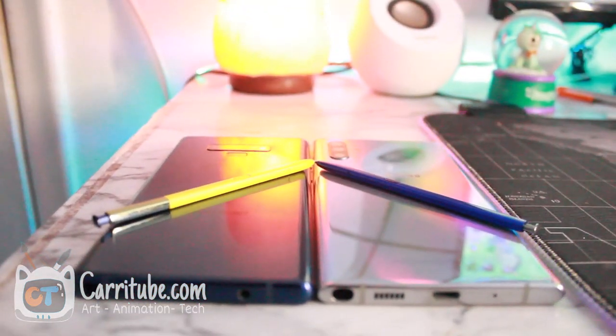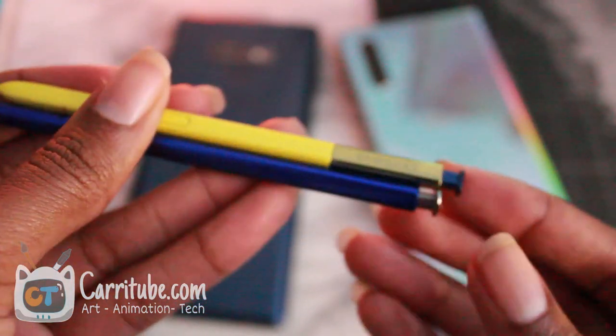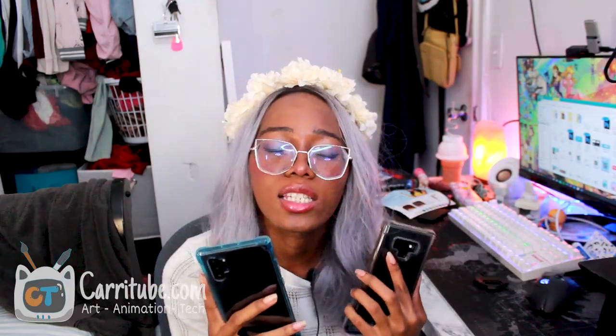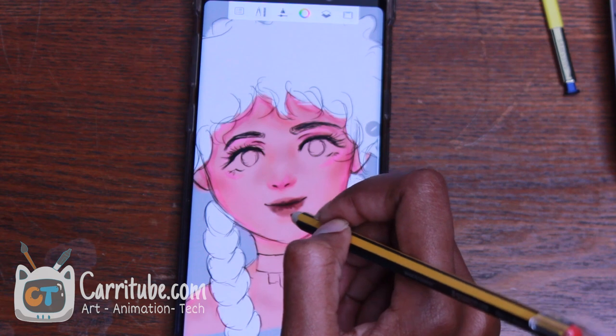Now let's talk about what both phones have in common — reasons you might not need to upgrade. Both are IP68 water resistant, and both have wireless charging (the Note 10 Plus is slightly faster, which as mentioned may be a downside for long-term battery health). Both S Pens have Bluetooth functionality so you can take photos with either. Both have a pen pressure level of 4096 — some of the best pen technology I've used on any phone. That same technology enables the realistic Norris pencil effect that I've made videos about, and it works on both.